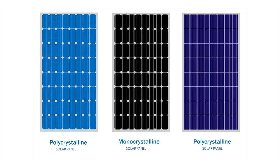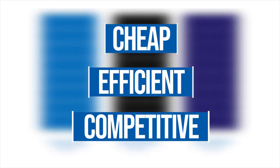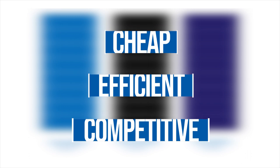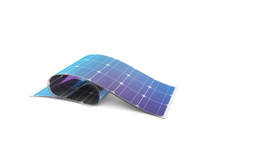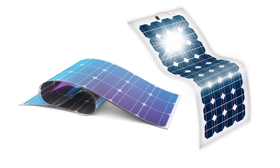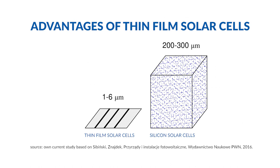Thin-film heterojunction solar cells comprise competitive, efficient, and cheap photovoltaic devices, and are expected to replace traditional silicon panels in the future. Thin-film solar cells have many advantages compared with traditional silicon photovoltaic devices. A main advantage is their lower thickness — the layers are even 200 times thinner than the layers of traditional silicon solar cells.